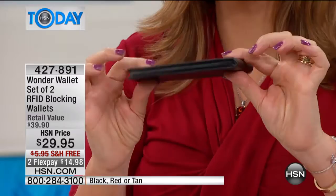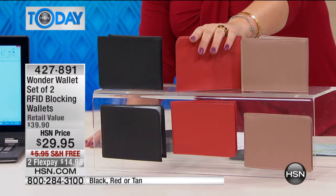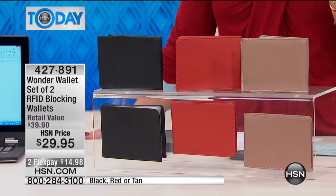Everything is going to be nice and organized. This is a really smart design — it's an accordion style, almost like those old school Rolodex where you could see everything and find everything at a glance. That's what you're getting today, and we have all colors available. We have the tan and the red in stock right now — two genuine leather RFID blocking wallets for under 30 dollars.